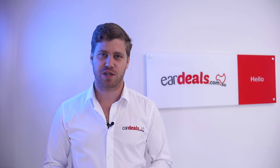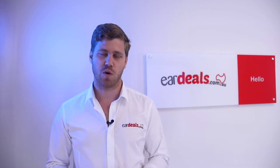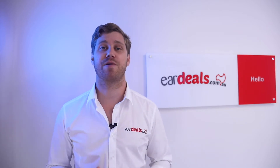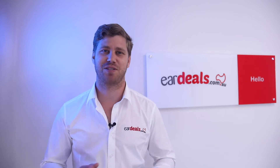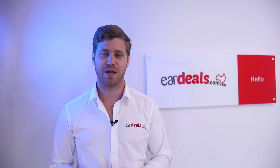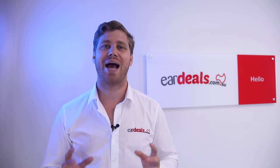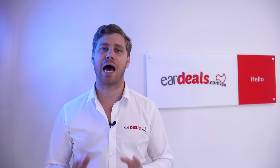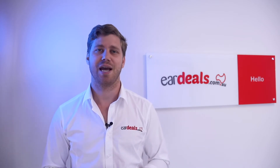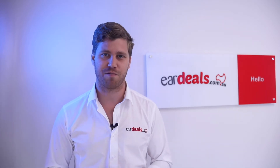G'day and welcome to EarDeals, Australia's number one free-to-use hearing aid brokering service, where we connect you with the latest hearing aid information on the market, free of charge and with the best deals that we can find. Our mission is simple — we provide you as the potential hearing aid wearer with transparent, unbiased information about the latest technology, and we can do this because we are 100% independent of hearing aid manufacturers.